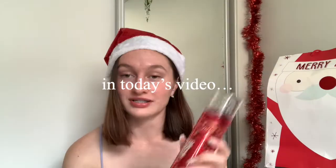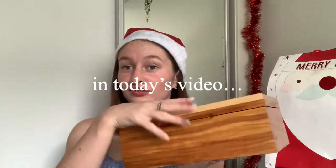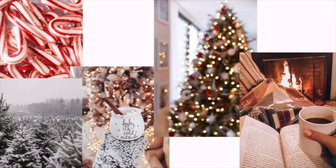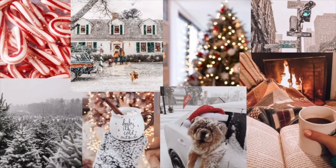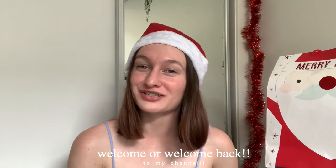Hey guys, welcome and welcome back to my channel! If you're new here, my name is Chloe, and today I'm going to be showing you guys what I got for Christmas for 2020. It's currently Christmas day and I just thought I would show you guys what I got. I'm not trying to brag in any way, shape, or form — I'm so beyond grateful to have received any of these. I'm just gonna get started!